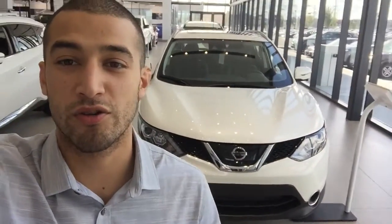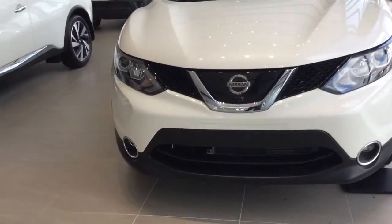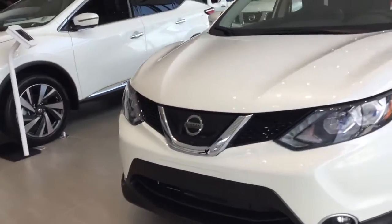Hey Terry, this is Danny here from Northside Nissan. I just want to do a quick video to show you the Qashqai that we do have here. This one is the SL Qashqai.